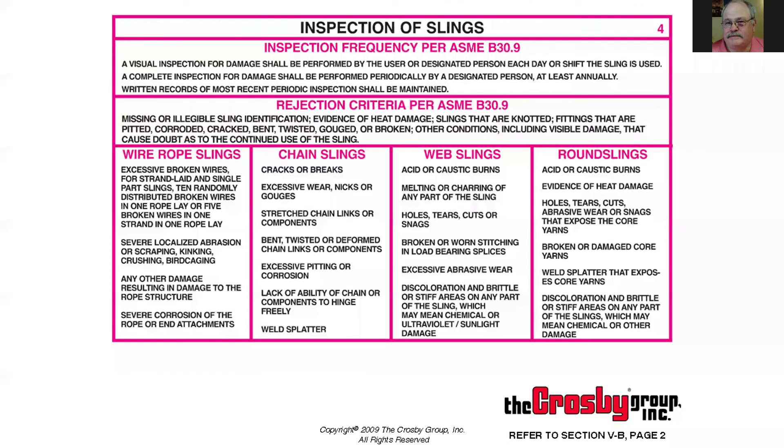On the pocket guides we have information — I refer to these as your cheat sheet. This is why these little pocket guides are really handy; they give you all the information you're looking for. For wire rope slings, for example, it covers excessive broken wires for strand-laid and single-leg configurations, giving you the criteria for how many you can have, scraping damage from rope structure, and much more.